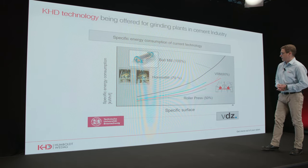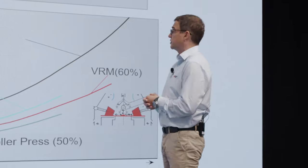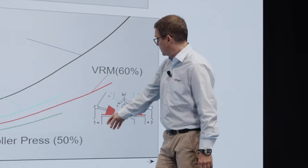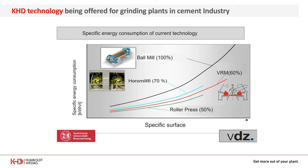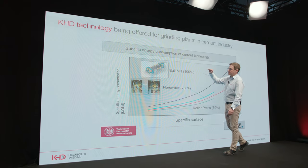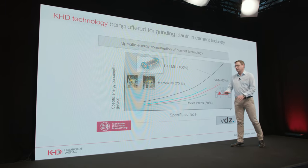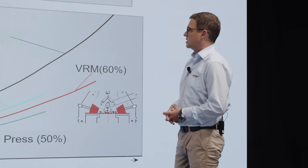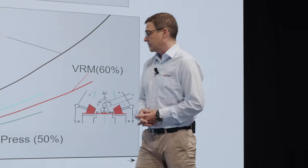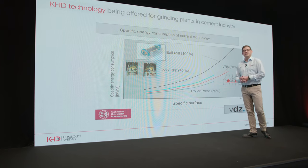In this diagram you see the specific energy consumption of different grinding technologies: the ball mill, horomill, the vertical roller mill, and the roller press. If we set the ball mill solution as 100%, then the horomill requires approximately 70% of that specific energy consumption, the vertical roller mill requires about 60%, and the roller press is approximately 50% of the maximum energy consumption.